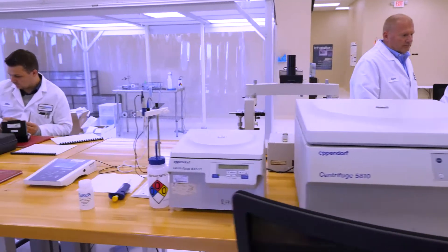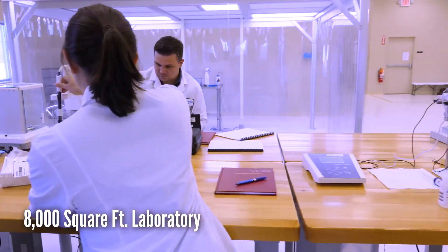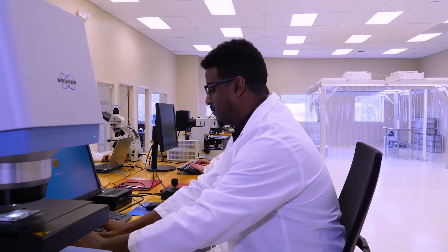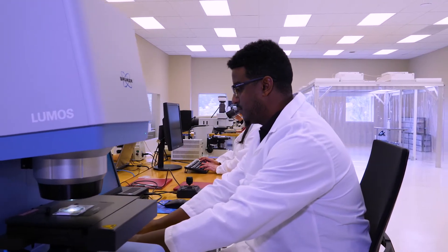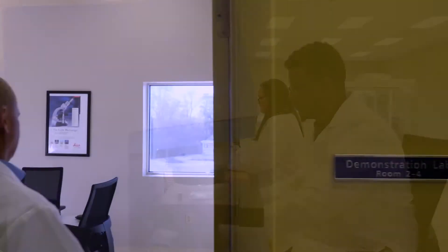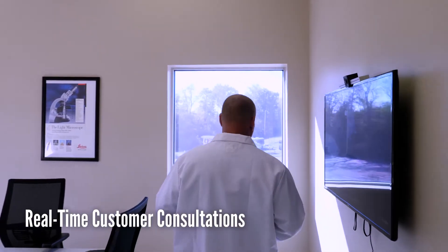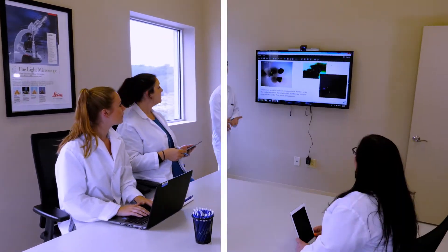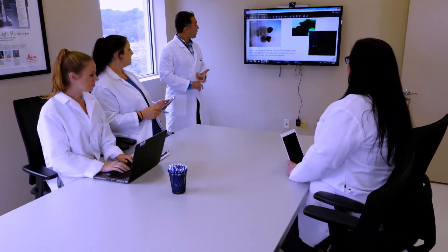This is our 8,000 square foot laboratory area. The environment is created to minimize any particulate, as our specialty is particulate analysis. Here is the demonstration laboratory, which allows us to do live video interaction with our customers.